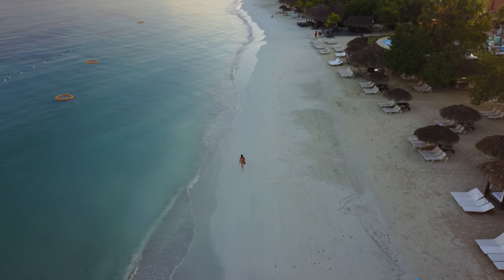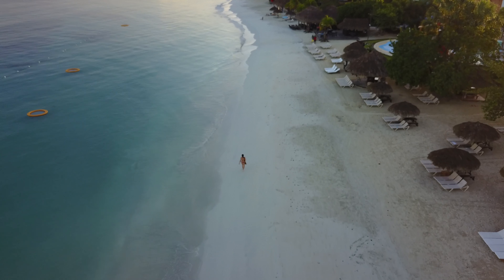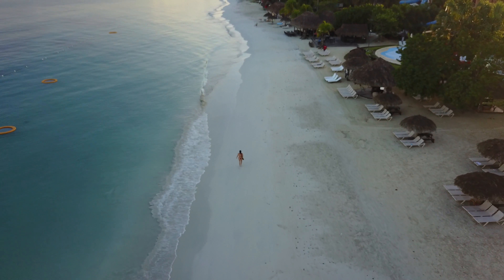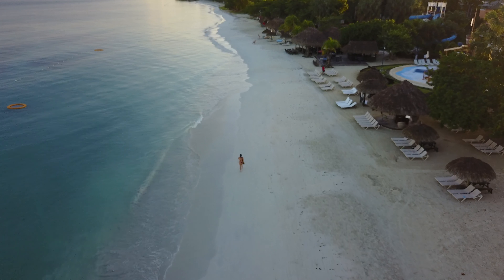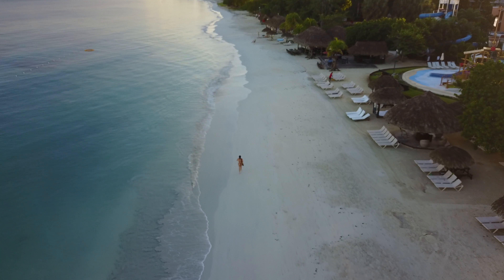The water is absolutely gorgeous. We didn't plan to stay very long — we just wanted to get an idea of what the resort was like — but we liked the water so much we ended up on our first trip staying until about one o'clock.